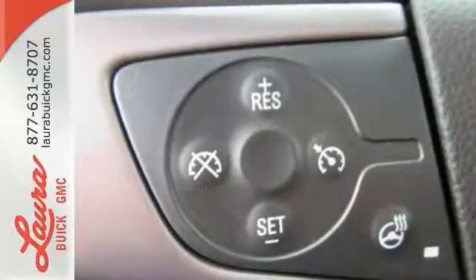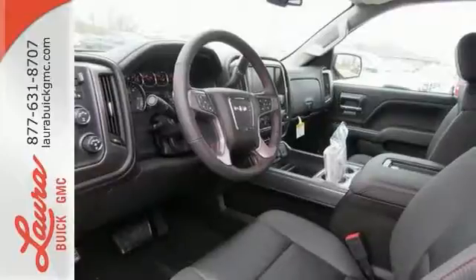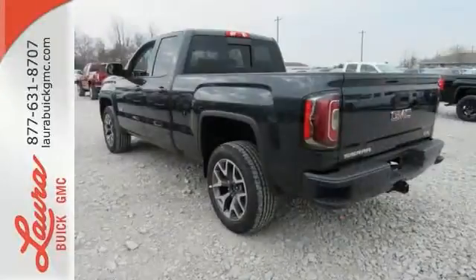For your safety it has Hill Start Assist, StabiliTrak with Traction Control and Electronic Trailer Sway Control. Use the corner step rear bumper to easily load up the bed.